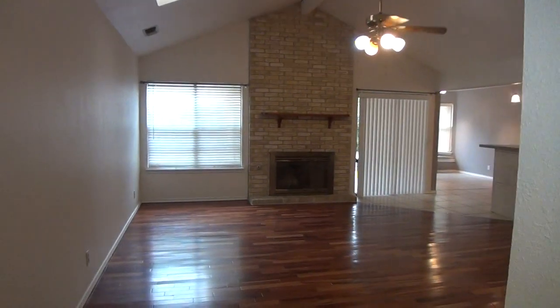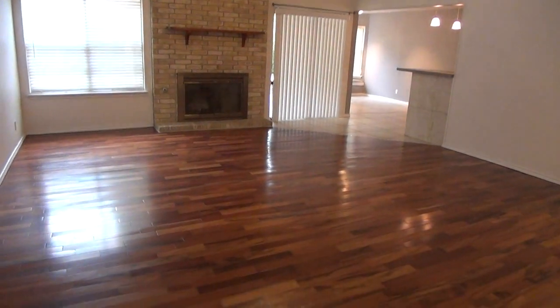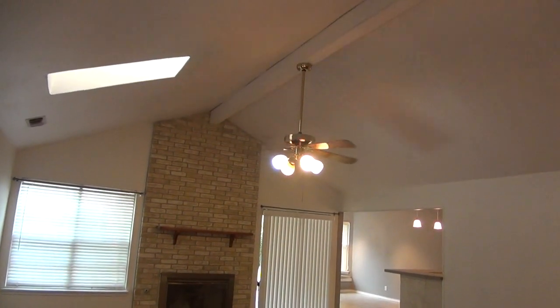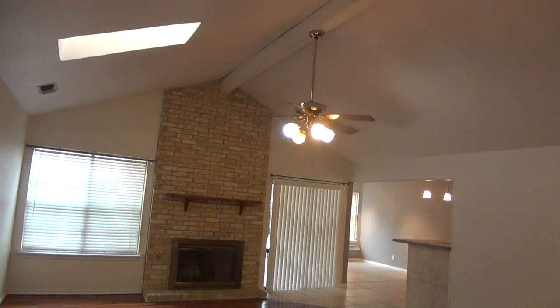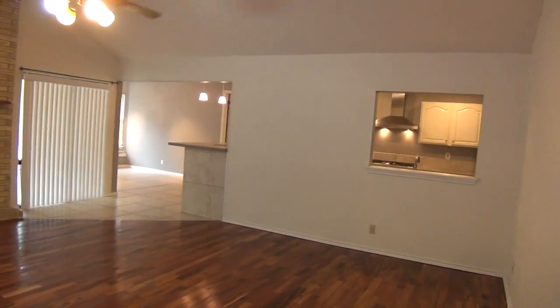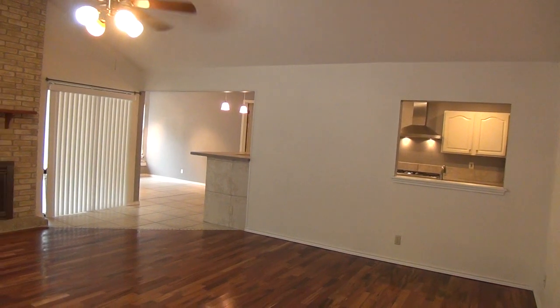The same beautiful hardwood floors here in the family room. This is a very large family room. We've got a nice high ceiling, about 11-foot ceiling with skylight. Got a ceiling fan and a fireplace. You can see through the kitchen, so a very nice layout here.